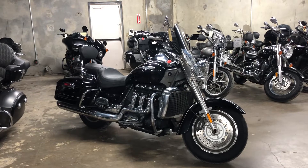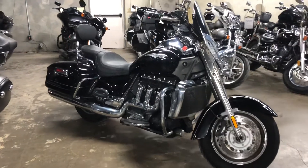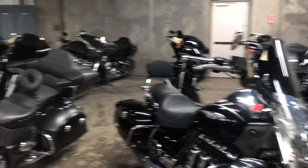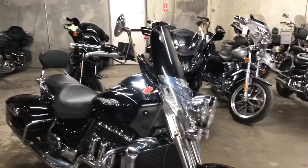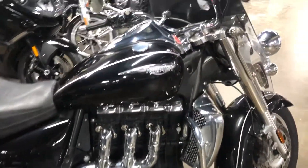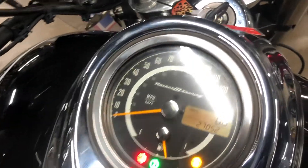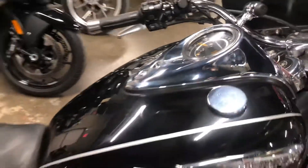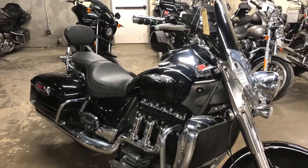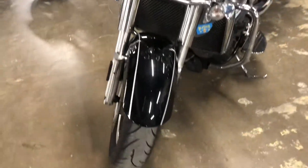Here is the 2013 Triumph Rocket 3 — this guy just recently arrived. We're back here in the warehouse; as you can see, we've got several bikes ahead of it in line, but it is due to be completely serviced and professionally detailed. This bike has twenty-seven thousand fifty-two miles. It's a really good-looking machine overall — looks to be in pretty fantastic condition. There are a few minor blemishes, but a lot of that stuff is actually going to be cleaned up pretty well during the detail process.